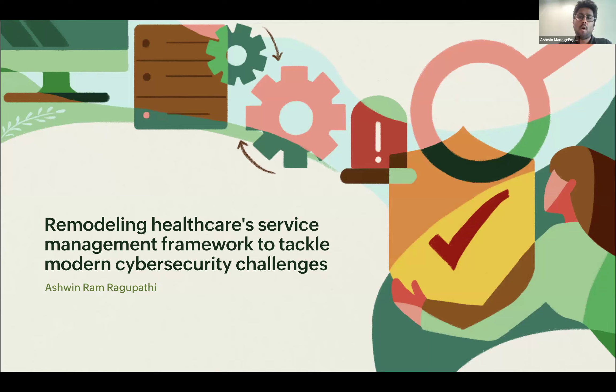Over 10 years at ManageEngine, it has given me a bird's eye view of all the developments across the whole spectrum of IT management functions from an ITSM perspective. Over the last four or five years — particularly after COVID-19 — one major trend we have been seeing is an increased focus on security and cybersecurity, because we are seeing cyber security issues at a scale we did not see earlier.